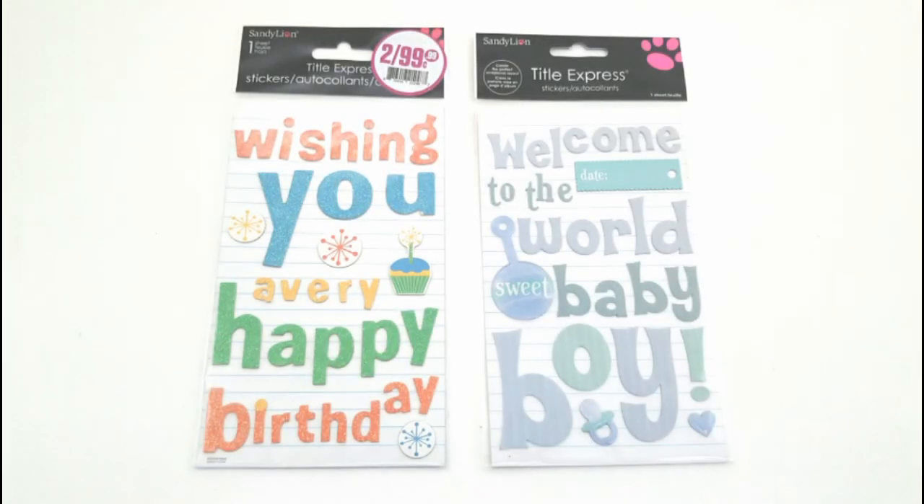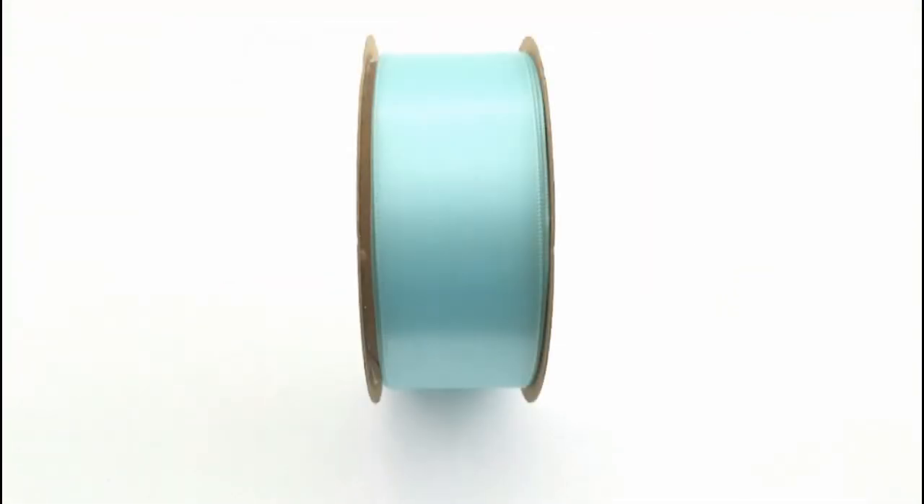And then this looks like a good deal — I got two of these for a dollar. I thought that these would be fun for some DIY cards or even some kind of projects with baby books. I thought that could be fun.